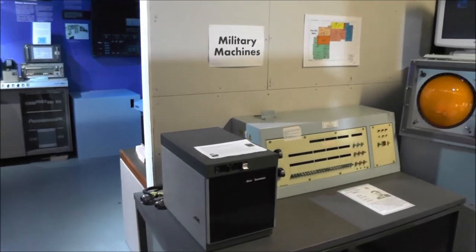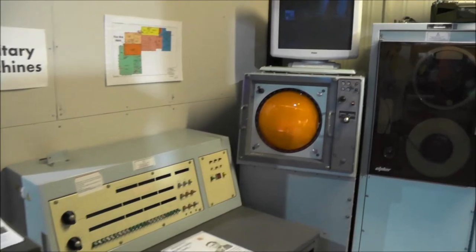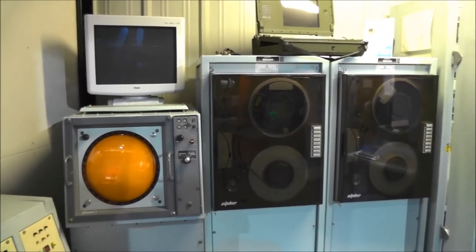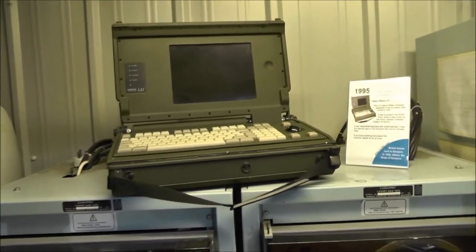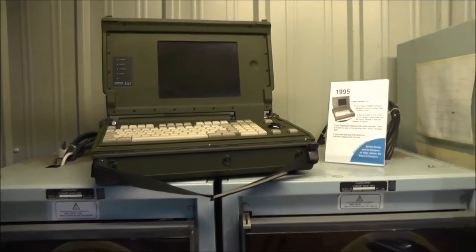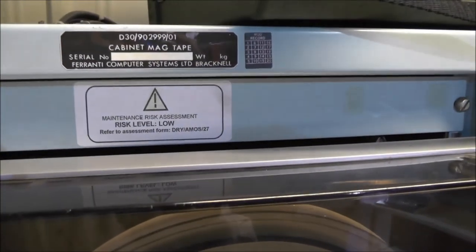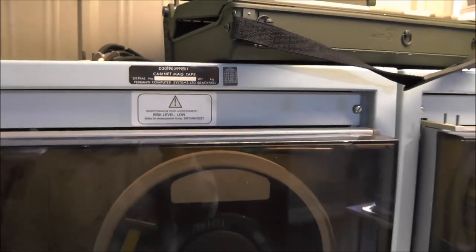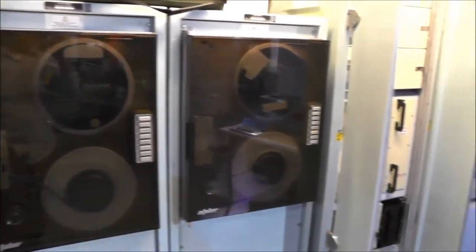Here we have some military machines, old equipment, stuff from the 1960s and 1970s most likely. Here we have a portable military personnel computer from the mid-1990s. This tape is made by Ferranti. Ferranti was also the company who produced the ULAs for the Sinclair ZX computers.